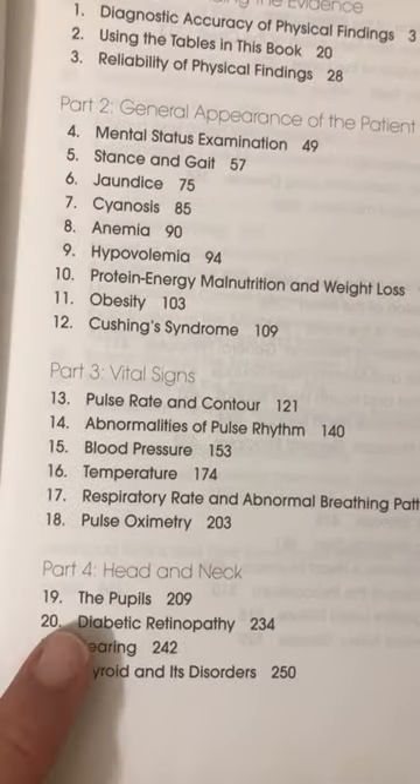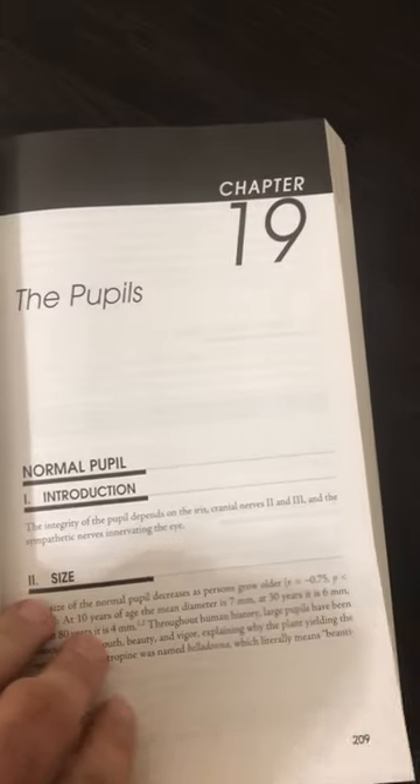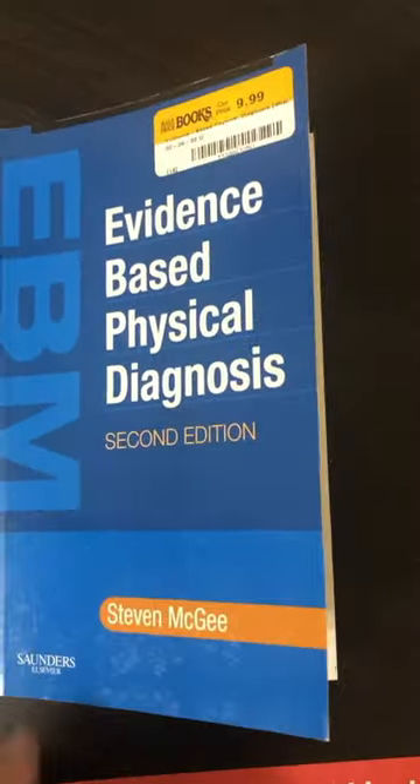And they even have an entire chapter on the pupils. That's how you know it's a good book — that's my kind of book right here. Be safe and take good care of yourself.